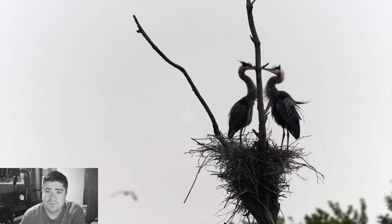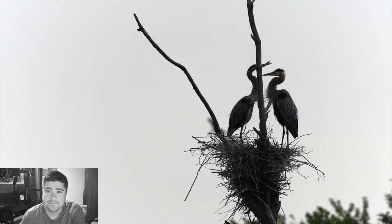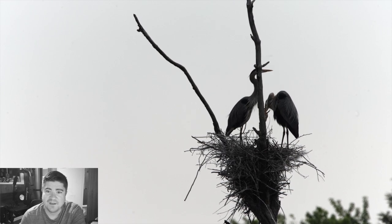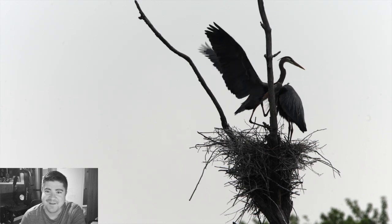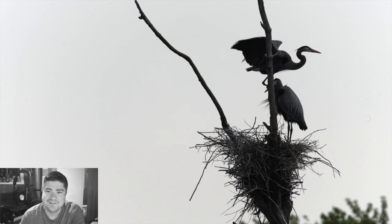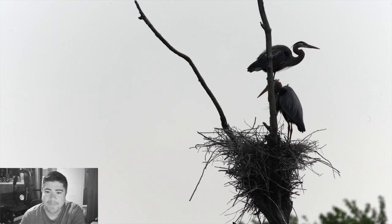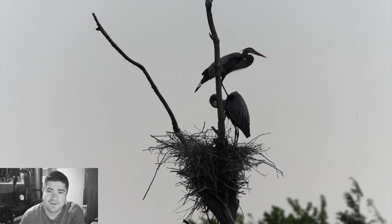These two are pretty cute together — obviously lovebirds. What happens next is kind of interesting because it's tough to see the branch that this one is stepping up on, so it almost looks like he's climbing on the female, but that's not the case — he's just up there chilling. And that turkey vulture is still flying around in the background.